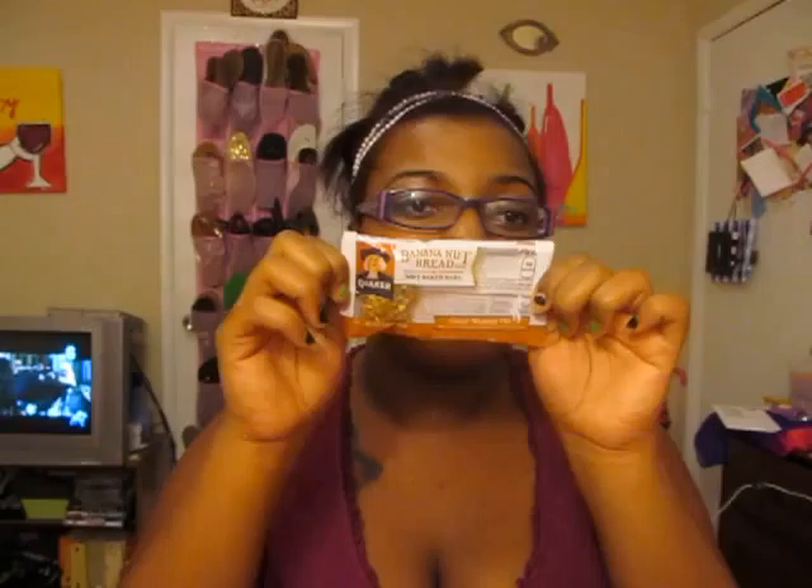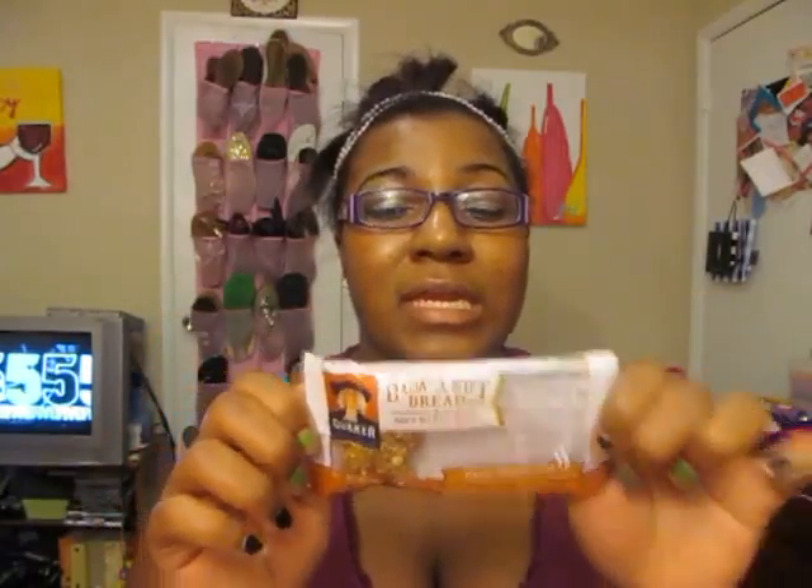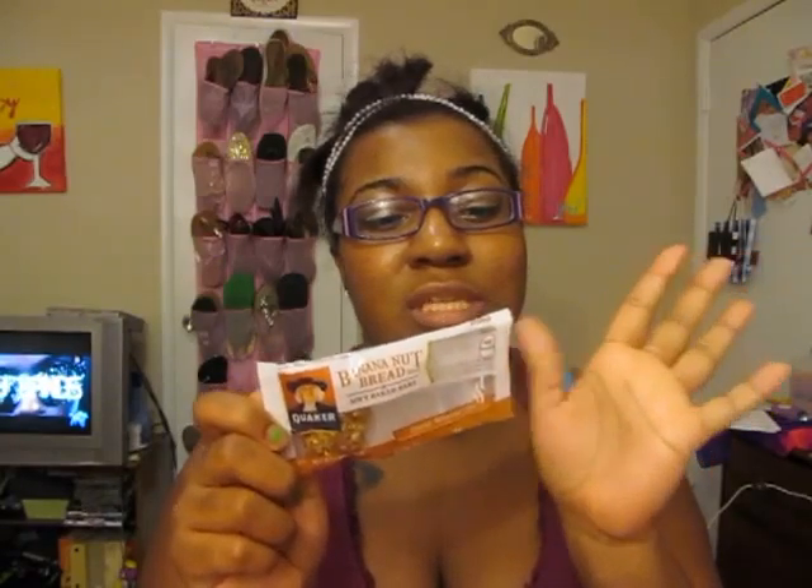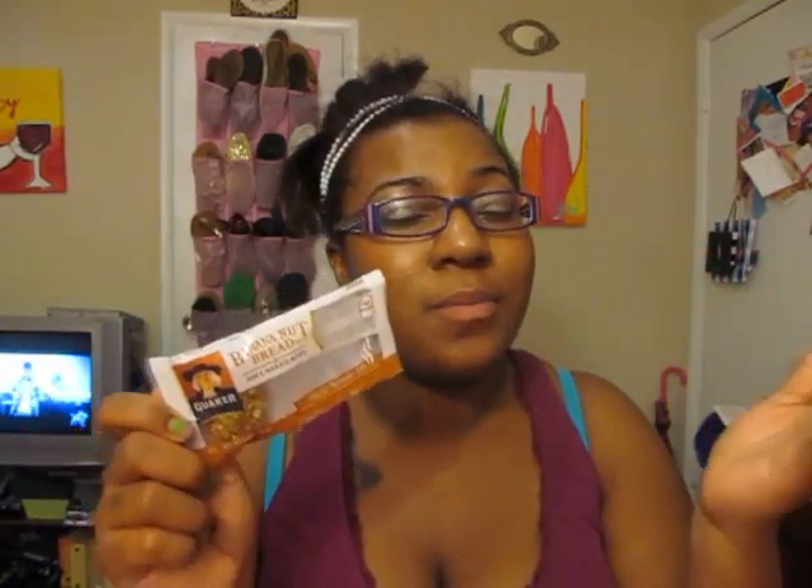Next was this Banana Nut Bread Flavor Soft Baked Bar by Quaker. Looks like this. I'm not a fan of banana nut bread, but my mother ate it and she really loved it. I guess if you're a fan of banana nut bread you're going to like it, and if you're a fan of granola type bars you're going to love it. But I, on the other hand, am not a fan of either one.